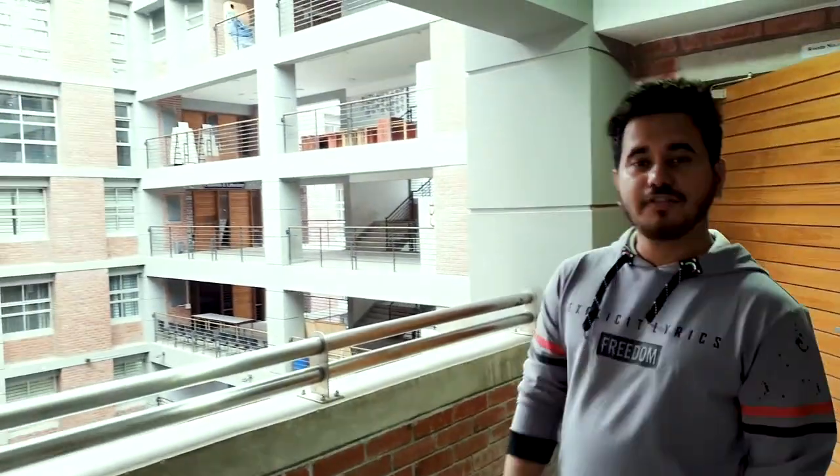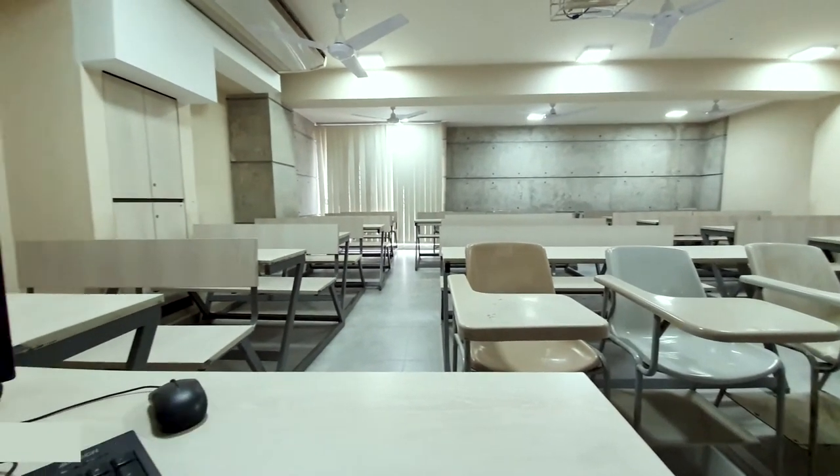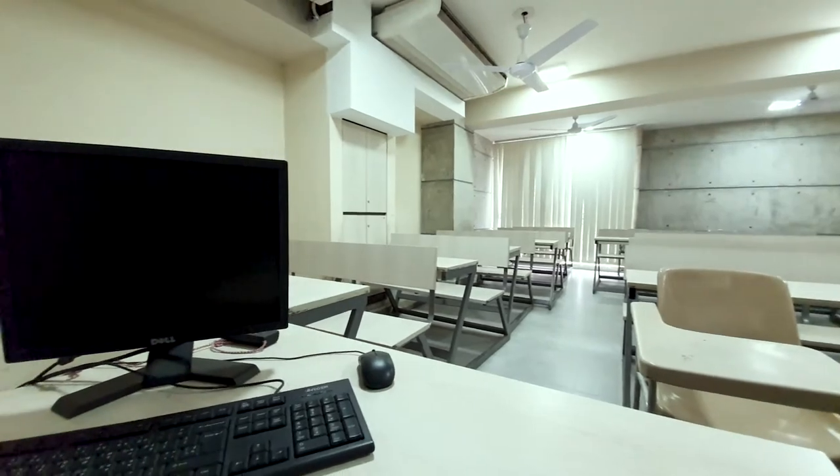Once we get out of our faculty space, we have our first classroom. This is the smaller one comparatively, but a very complete one when it comes to the environment you need as a classroom.